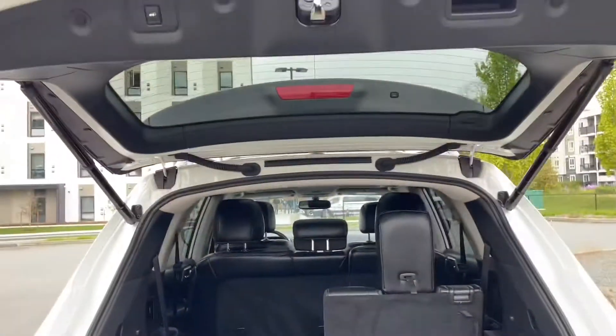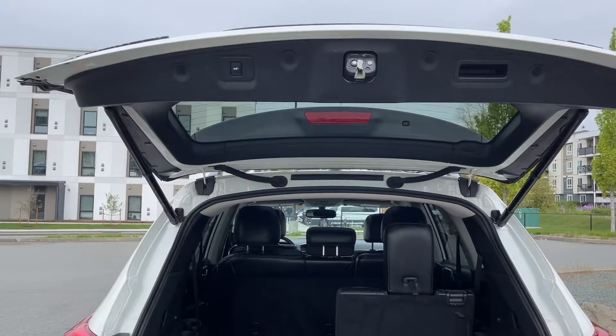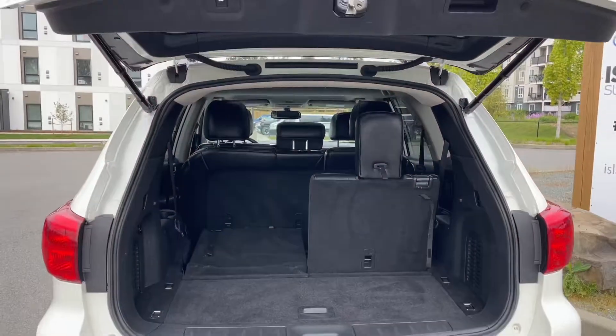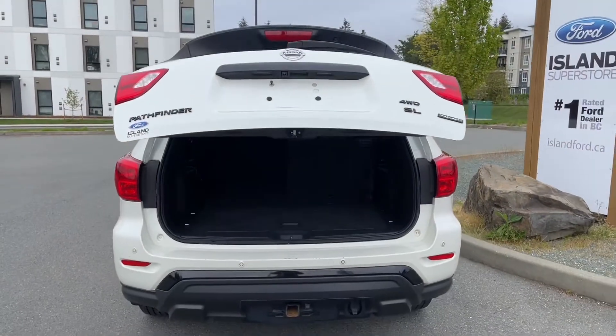When you're ready to close everything up there's a handle on the right, but there's also a button on the left — press that and it powers the liftgate down and chimes to let you know it's closing securely.